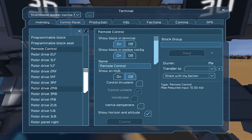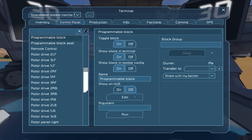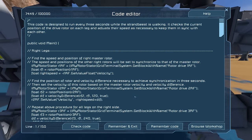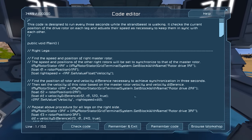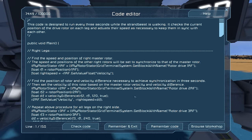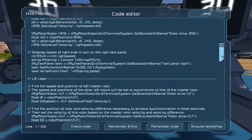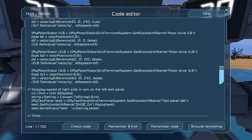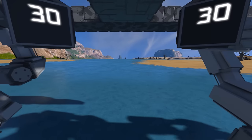Back to the main footage — if we go and find the programming block, in here is his special program. As it says, this code is designed to run every three seconds while the Strandbeast is walking. It checks the current position of the drive rotor on each leg and adjusts their speed as necessary to keep them in sync with each other — otherwise this thing would end up very quickly walking in circles. He's even gotten properly notated all the code, which is great. I can just about understand it thanks to his notation. I just think it's awesome that someone's gone this far to make this thing actually function and get around some of Space Engineers' issues.